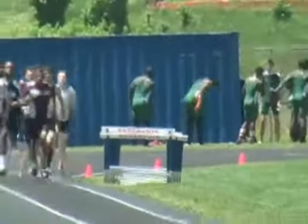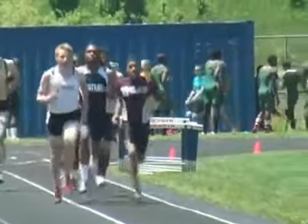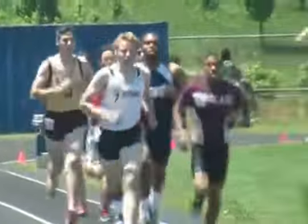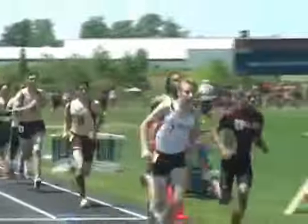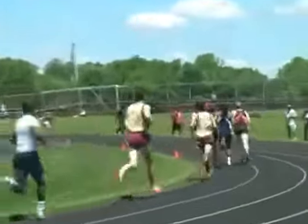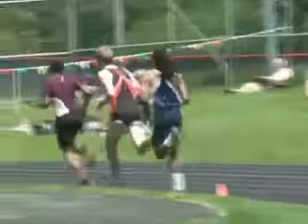We have a black Lincoln Navigator blocking another vehicle with the license plate number 25985 M5. If you could please move your vehicle so this young man could take care of his business.